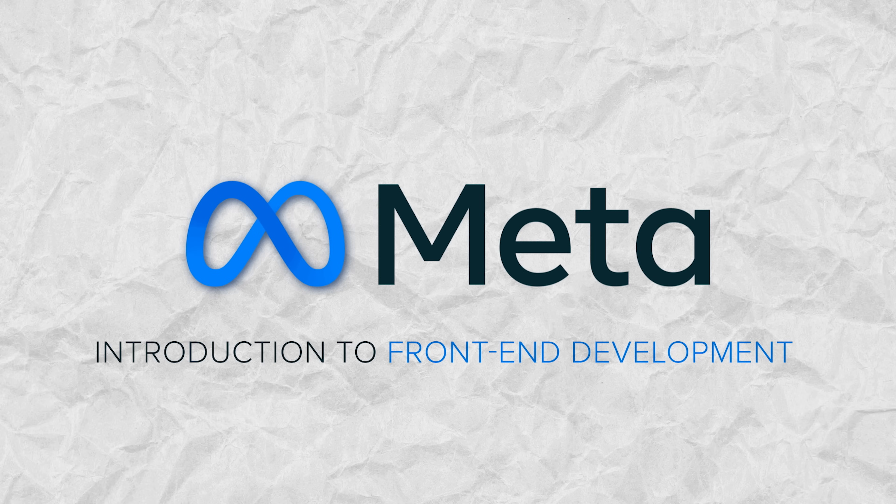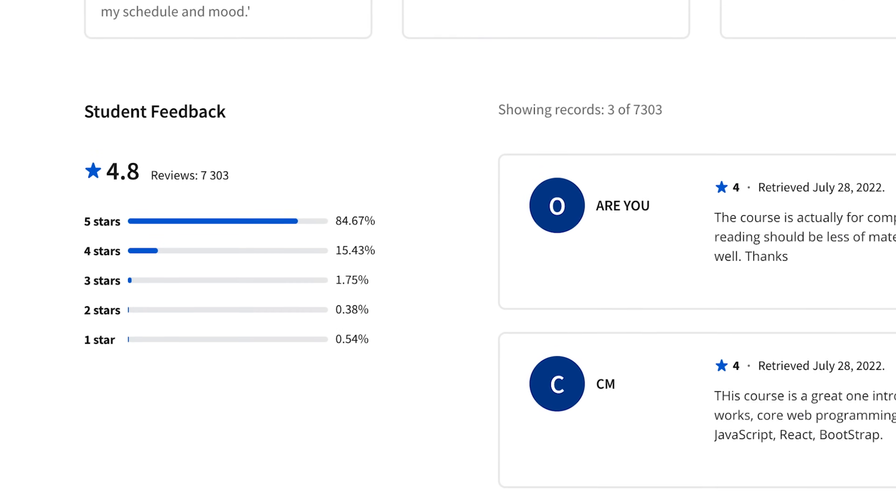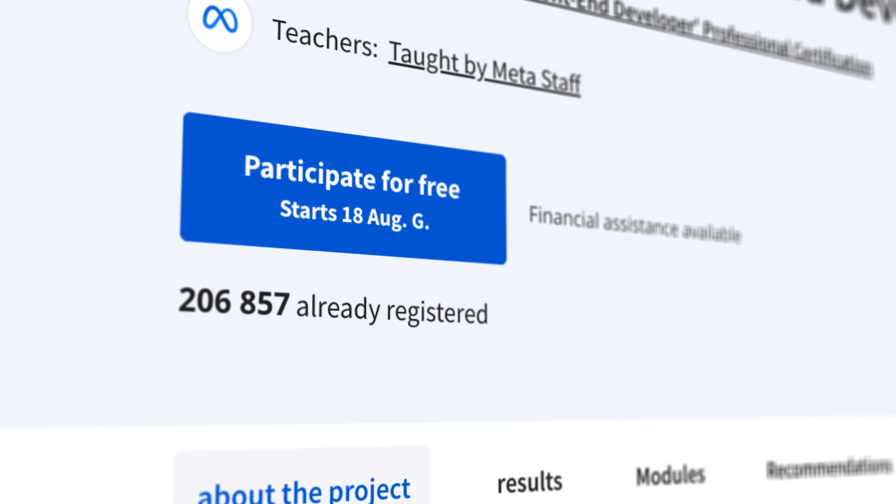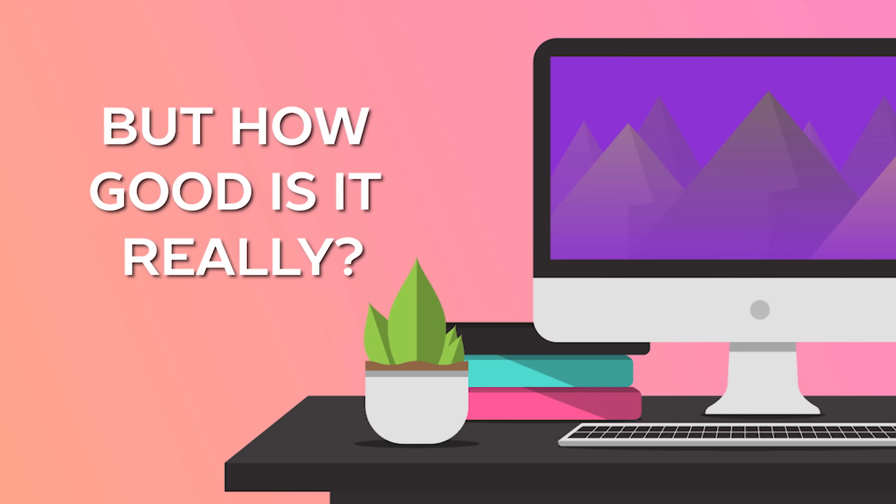Meta's Introduction to Front-End Development is a popular course with overwhelmingly positive reviews and over 200,000 enrolled. Looks like a great choice — but how good is it really?